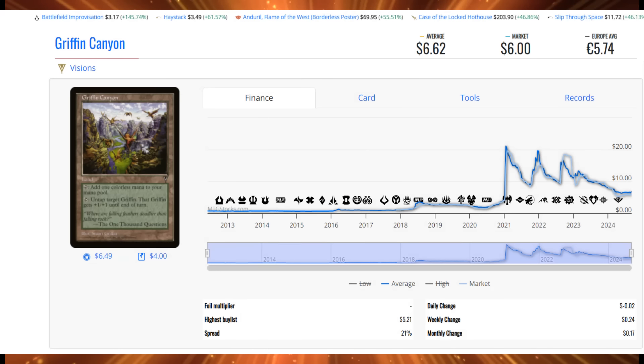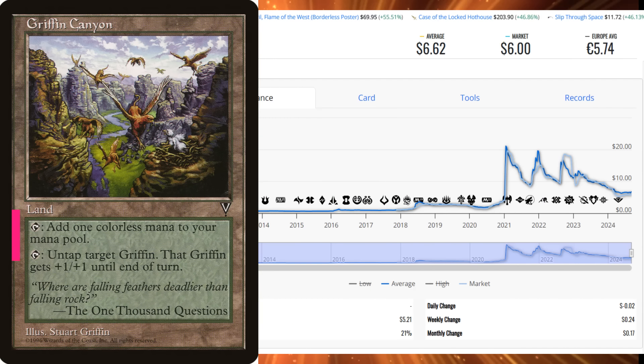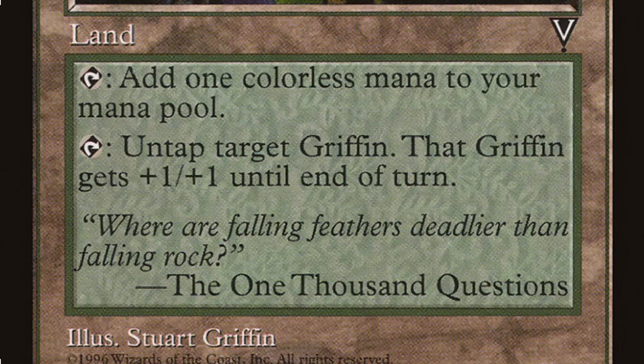Next is Griffin Canyon from Visions. There's a lot of talk about this in the upcoming Final Fantasy set, and there's a lot more sales going on because of it. The 35 sales this week at an average price of $6.62 represents $231.70 of total sales action. Griffin Canyon can untap a target Griffin and give it +1/+1 until end of turn — not a bad ability considering this card doesn't come into play tapped. Considering how long we've waited for Griffin Tribal to get off the ground, maybe Final Fantasy will give Wizards of the Coast the nudge to recognize the format. Griffin Canyon could hit $50–$60 if we ever get that Tribal, which is why players are picking up copies while they're still cheap.